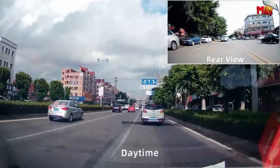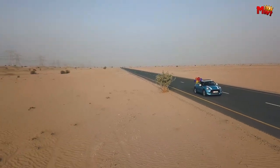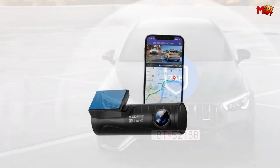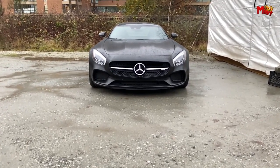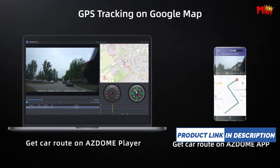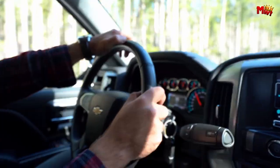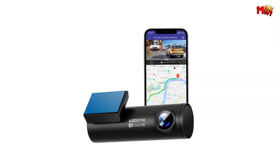Never lose track of your journey — the built-in GPS accurately records your route and driving speed, providing valuable information whenever you need it. Simply format the included 64GB microSD card and you're ready to go. With voice control functionality, you can focus on the road while commanding your ASDOME M300S to take pictures, lock videos, and more. Capture everything with a 170-degree wide-angle lens — from scenic landscapes to unexpected events, the M300S ensures nothing escapes its view.